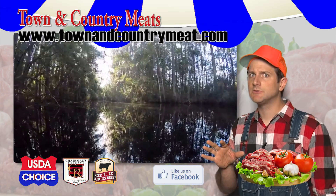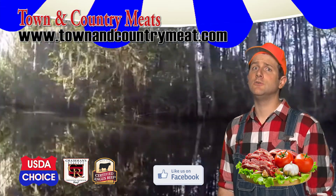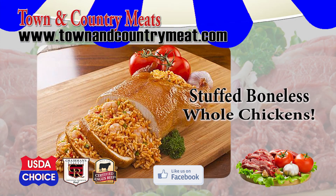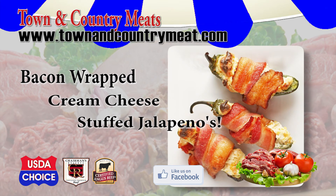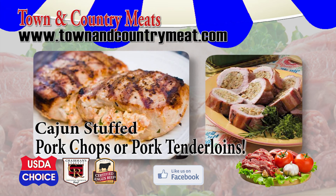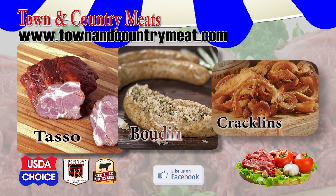When you want the best Cajun specialty meats, you don't have to drive down to South Louisiana. All you got to do is go down to Town and Country Meats. Stuffed boneless whole chickens, bacon wrapped cream cheese stuffed jalapenos, stuffed portobello mushrooms, Cajun stuffed pork chops or pork tenderloins, and the best tasso, boudin, and cracklins.